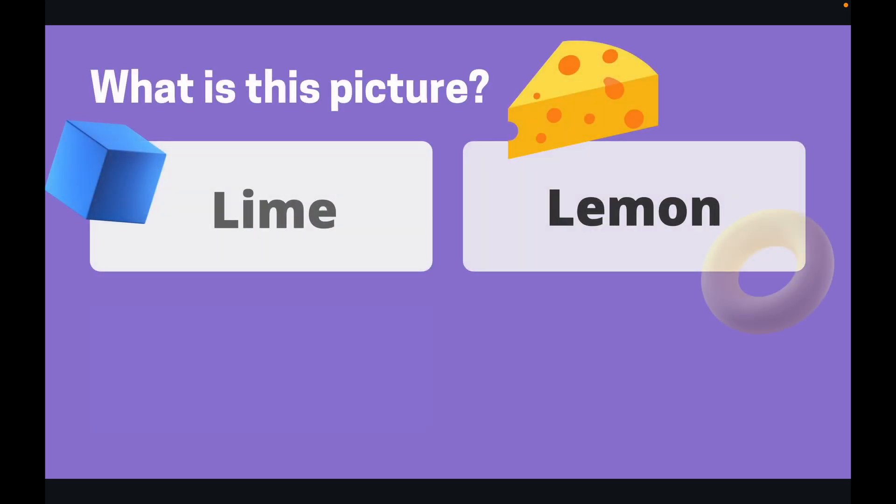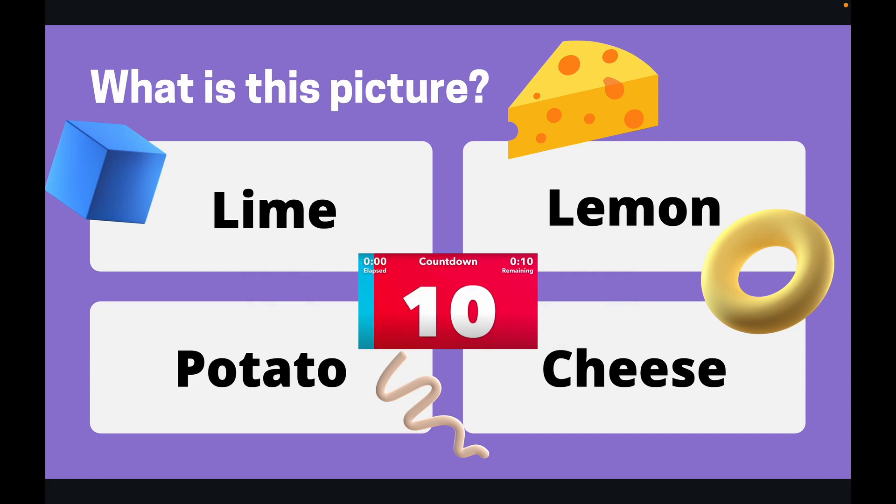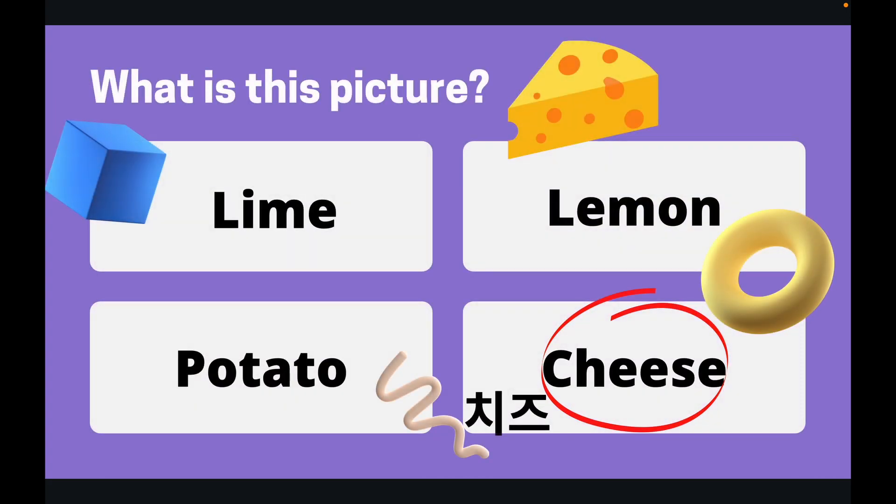Right, moving on to our next one. What is this a picture of? You've got 10 seconds. Okay, the answer was, of course, cheese. This is a picture of cheese.